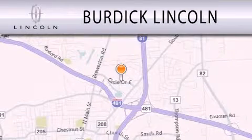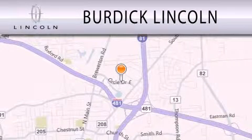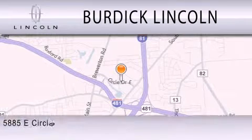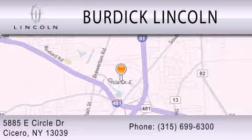Burdick Lincoln is dedicated to doing everything possible to ensure that the experience you have of selecting your next vehicle is as pleasant as possible. We are located at 5885 East Circle Drive in Cicero.